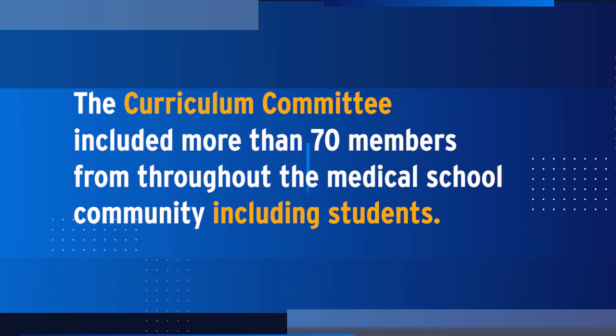I am on the anti-racism task force. What I do is review a lot of the different materials going into the new curriculum that the first years are going through. I just thought it was really cool that the medical school had a way for students to have a voice within the curriculum.